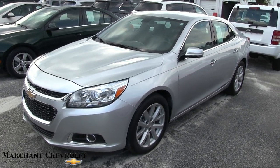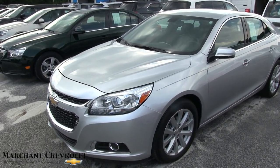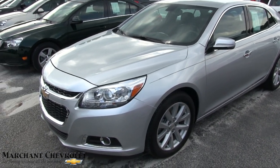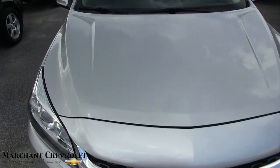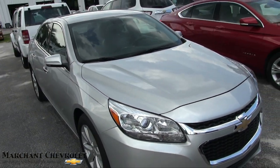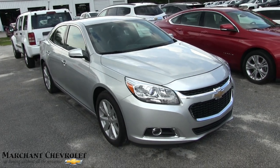So what do you think about the Malibu LTZ compared to previous model year Malibus? The 2016 is looking really nice. Today I'll kind of go around this vehicle and do a little walk-around video condition report. If I see any dents, dings, or scratches, I'll point them out to you.